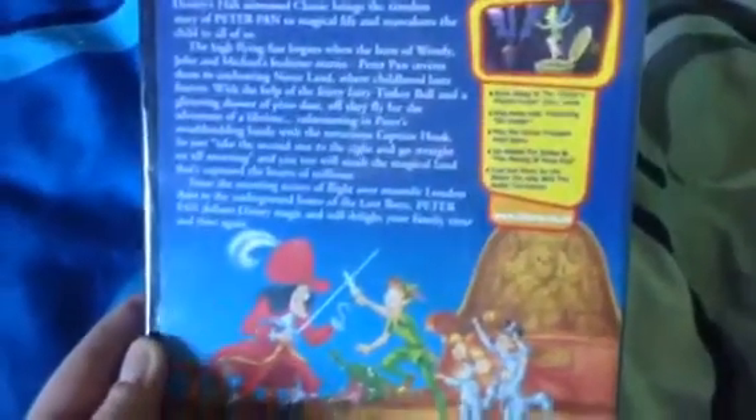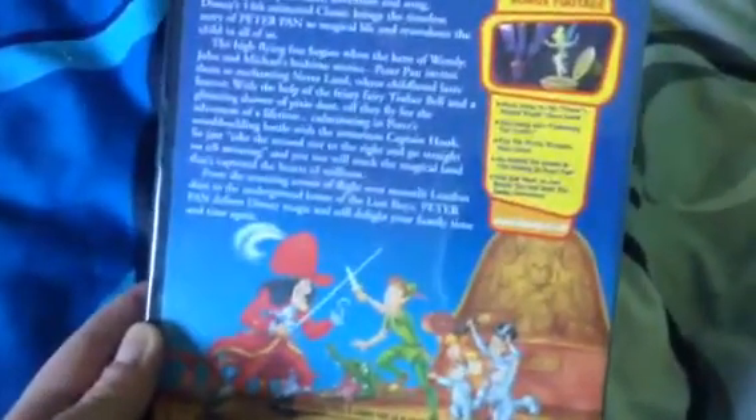Runtime is 74 minutes. Special features include a read-along, the pieces break by Frank, a sing-along, 'Following the Leader,' and a treasure hunt game.